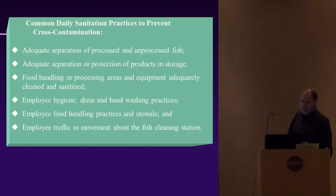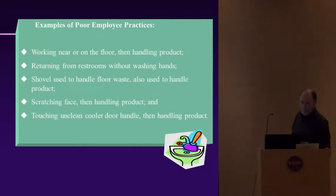Employee hygiene is very important — proper dress and hand washing practices, employee food handling practices, and also employee traffic movement about the fish cleaning station all need to be managed.